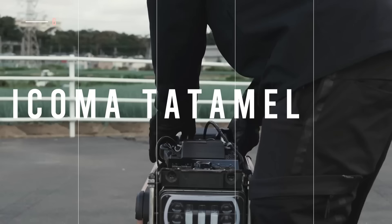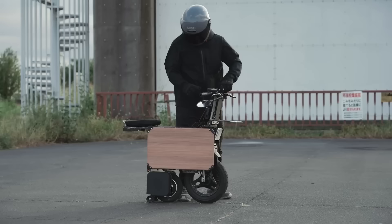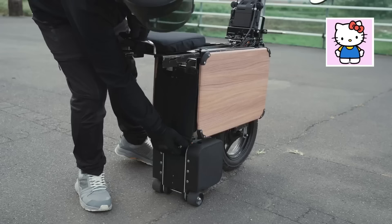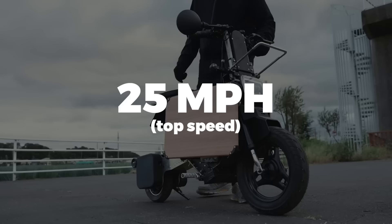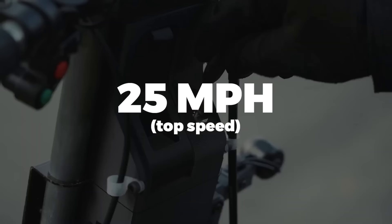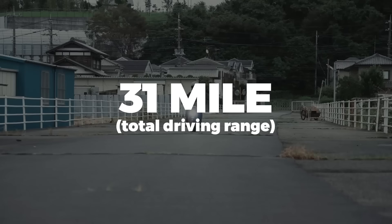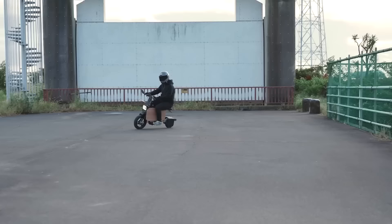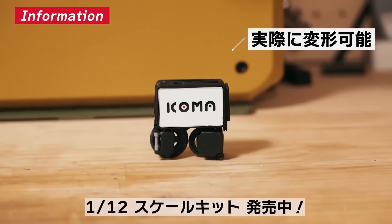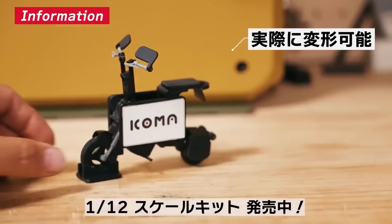While we're on the topic of pedal-free mini e-bikes, the Japanese-based Icoma Tatumel is an origami-style electric bike that is as cute as a Hello Kitty doll. The 600-watt electric motor delivers a top speed of 25 miles per hour, and the 12 amp hour lithium battery gives a 31-mile total driving range. This master-folding e-ride can be ordered online and delivered worldwide, and they even built an adorable little toy-sized mock-up.